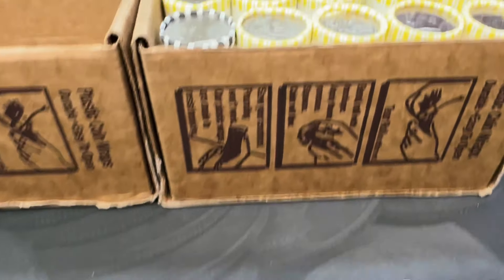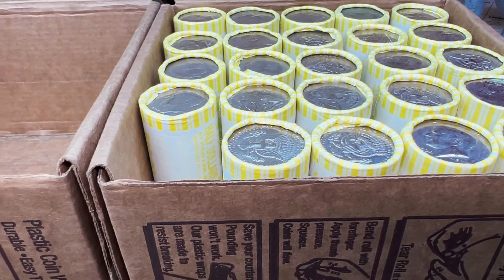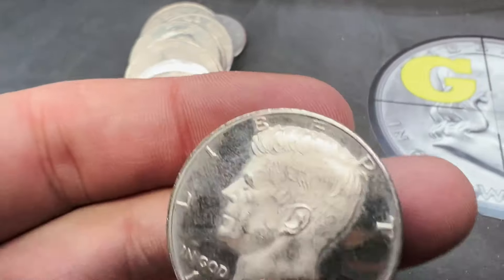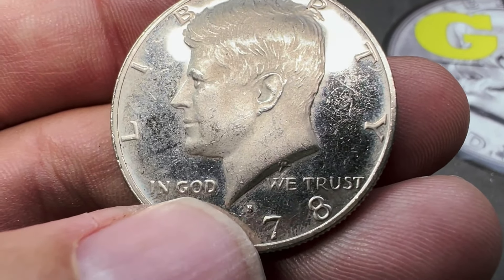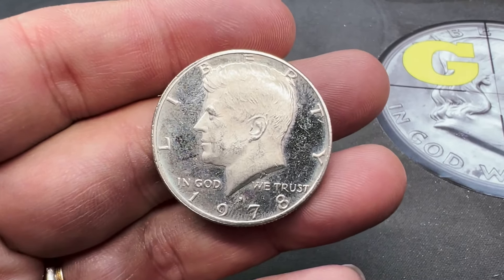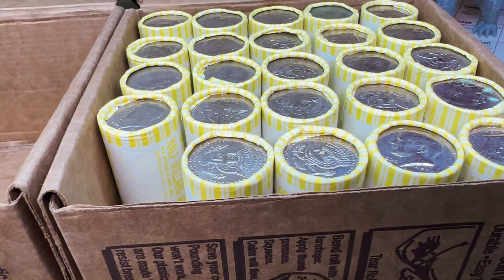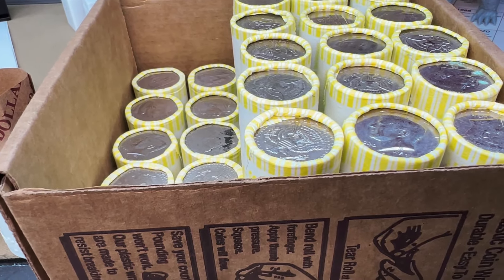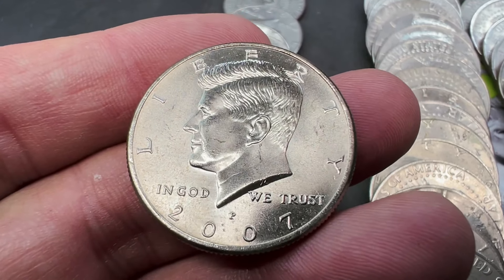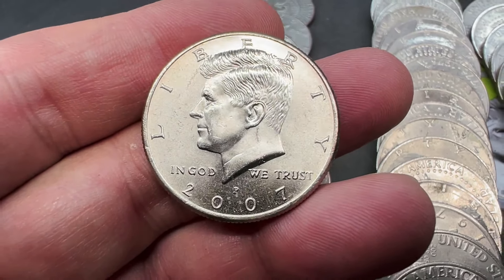I wasn't going to film opening these rolls, but of course I get into my one Brinks roll and about three coins in we ended up with a San Francisco proof — a 1975 S. You can see the frosted details and mirrored finish; we've got ourselves a proof. Not supposed to be in circulation, so somebody popped this out of a mint set and spent it. Continuing through rolls two through ten, roll four turned up another NIFC: a 2007 Philly.